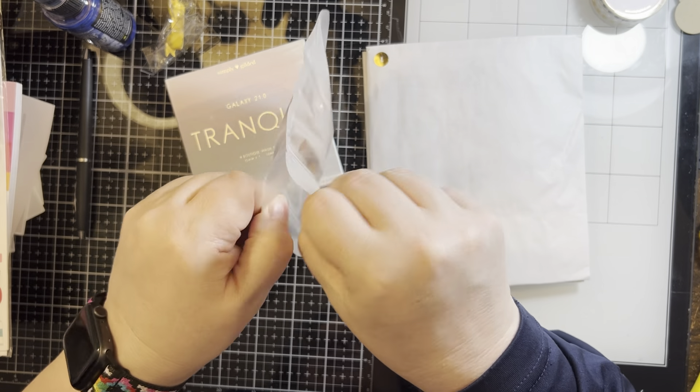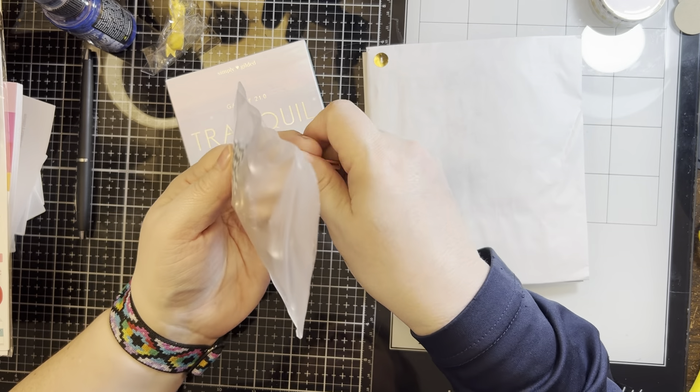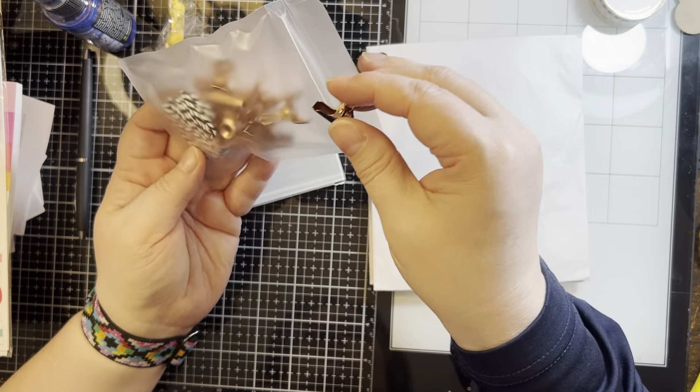And then these are like little clips — these are nice. These would be good for little bags if you're doing little treat bags and you wanted to close them without using ribbon. Those would be cute for those, and it does come with some baker's twine.